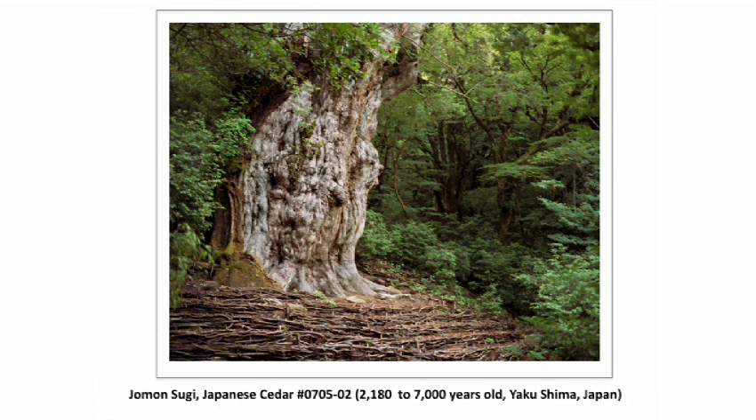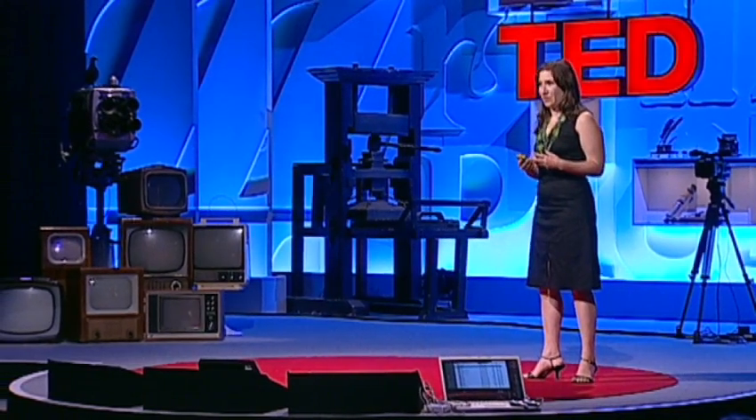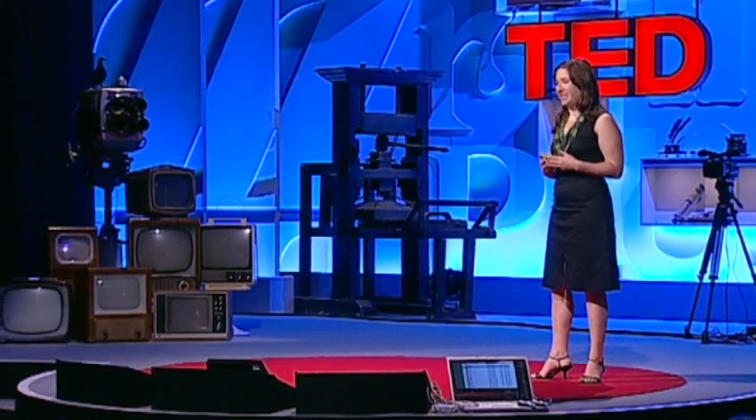What you're looking at now is a tree called Jomon Sugi, living on the remote island of Yakushima. The tree was in part a catalyst for the project. I'd been traveling in Japan without an agenda other than to photograph, and then I heard about this tree that is 2,180 years old and knew that I had to go visit it.